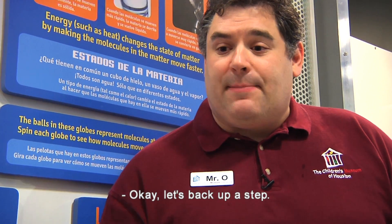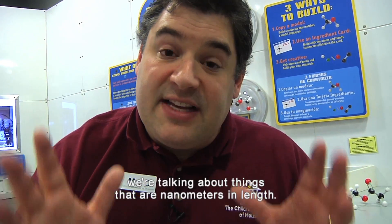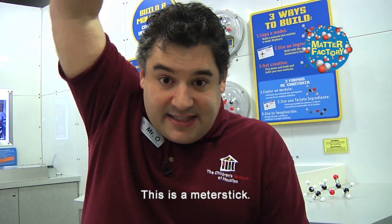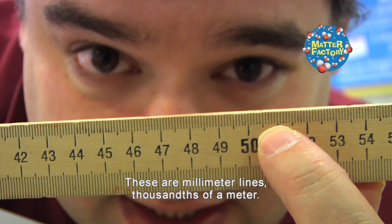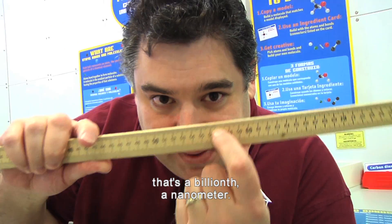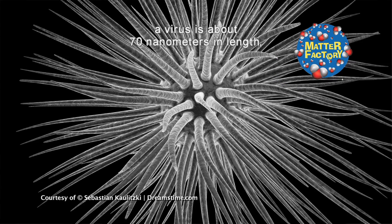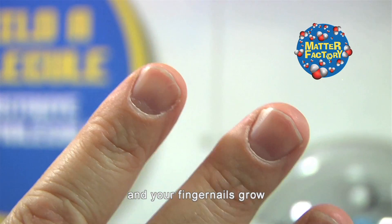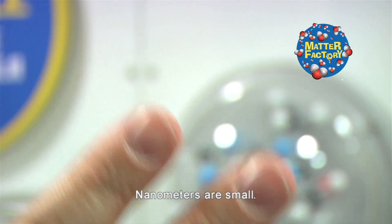Okay, let's back up a step. When we talk about things at the nanoscale, we're talking about things that are nanometers in length. A nanometer is a billionth of a meter. This is a meter stick — these are millimeter lines, thousandths of a meter. If you divide each of those a million times, that's a billionth — a nanometer. A virus is about 70 nanometers in length, DNA is about 2.5 nanometers wide, and your fingernails grow at about one nanometer every second. Nanometers are small.